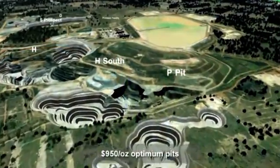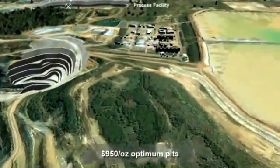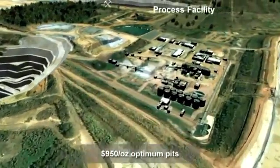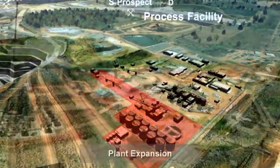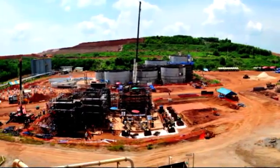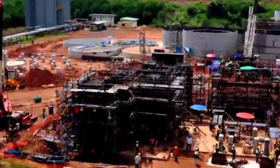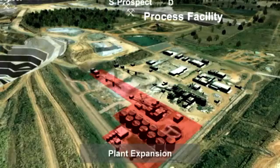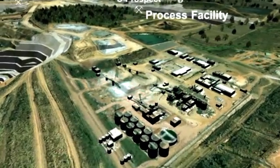Across the waste dump you will see the tailing storage facility to the right and then into the operating plant. This is our processing plant on the right and on the left in red is the new plant which is under construction at this stage. Capital cost of the new plant is approximately $125 million and the estimated date for completion is during the September quarter of 2011.